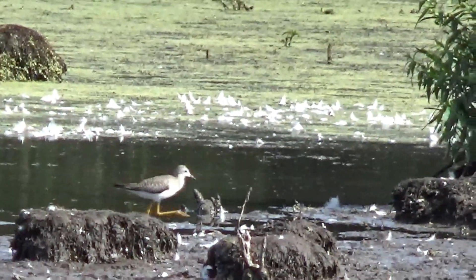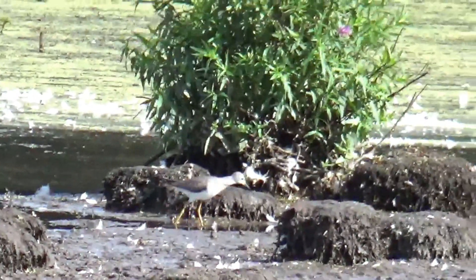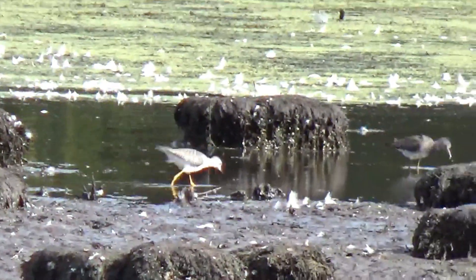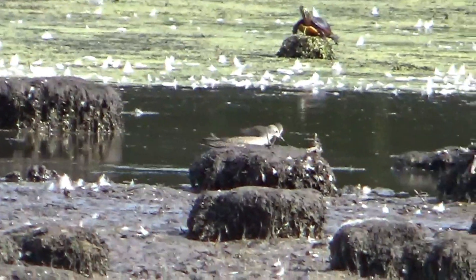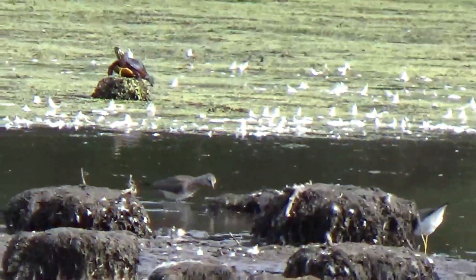The greater and lesser yellow legs can be identified, as you might guess, by their yellow legs. They are shorebirds. The lesser yellow legs, pictured here, is smaller, and its bill is shorter than that of the greater yellow legs, and straight, while that of the greater can be curved.